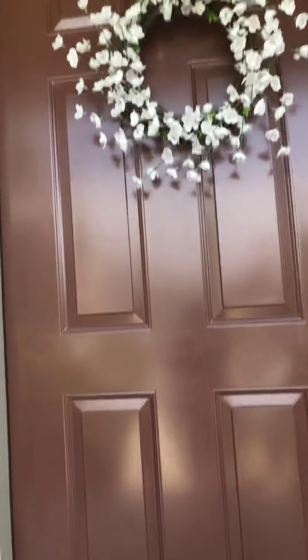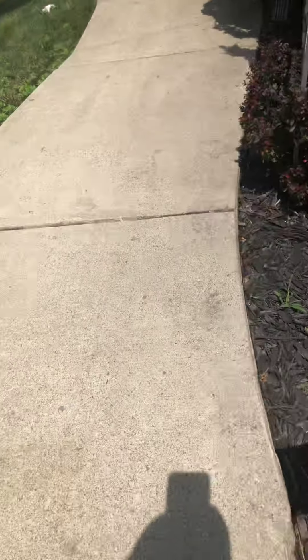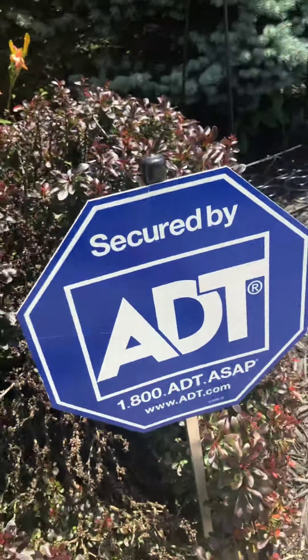Here's our front door and our doorbell right there. We have somewhere to sit in the morning if we want to. Now let me go back to the backyard — we have a sign back there.